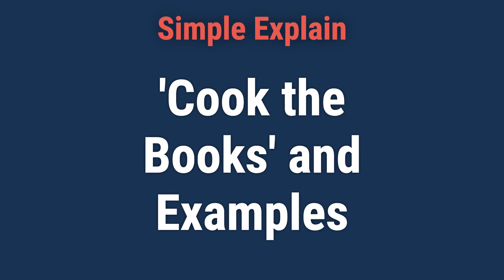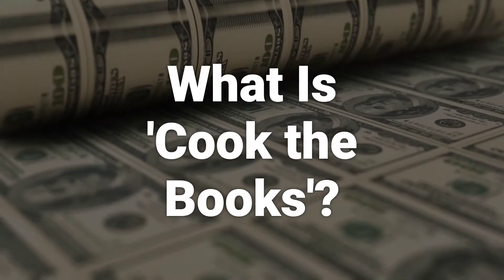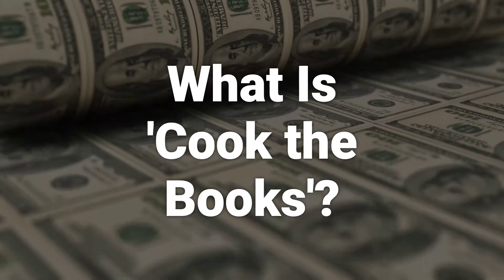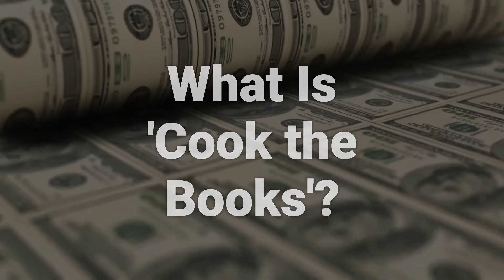Let's learn what it means to cook the books and give some examples of how companies do this to improve their financial results. Cook the books is a slang term for using accounting tricks to make a company's financial results look better than they really are. Typically, cooking the books involves manipulating financial data to inflate a company's revenue and deflate its expenses in order to pump up its earnings or profit.